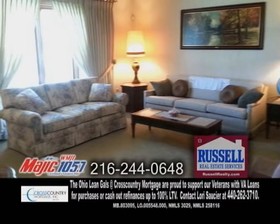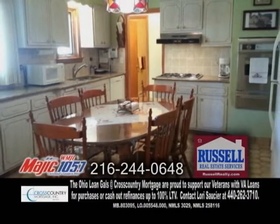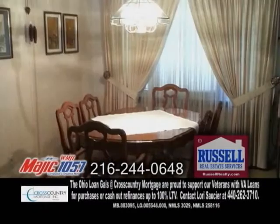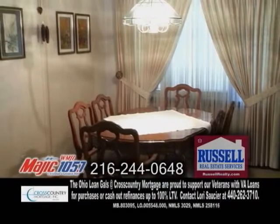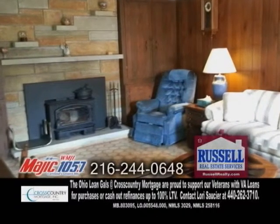The large living room offers newer carpeting. The updated kitchen has granite countertops, a stainless counter stove, and a built-in oven. The formal dining room can host family and friends. The large family room has built-ins and a stone fireplace with a wood-burning insert.